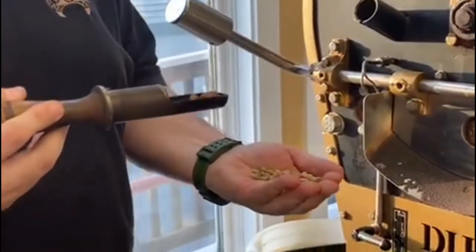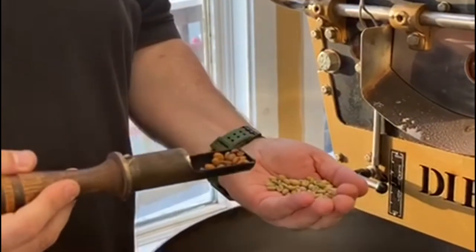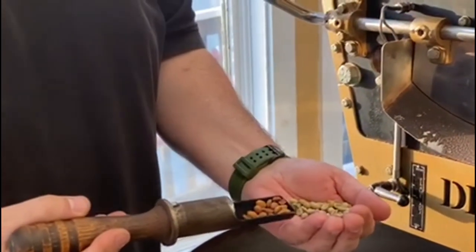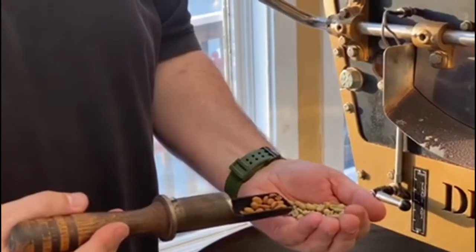So this is what the coffees looked like when we first brought them into the roaster. And as you can see, they're starting to brown up and roast just a little bit. They're not quite ready yet, but we're getting there.